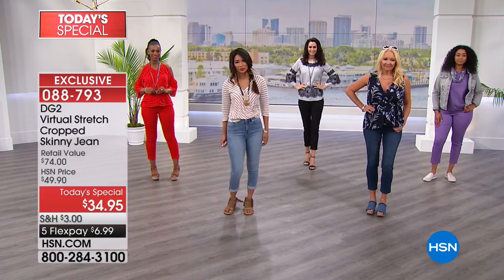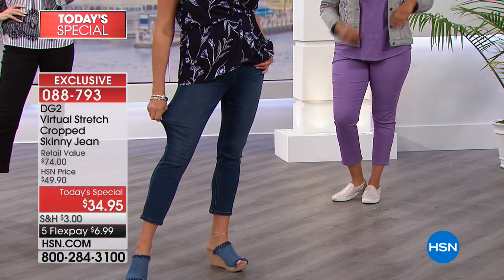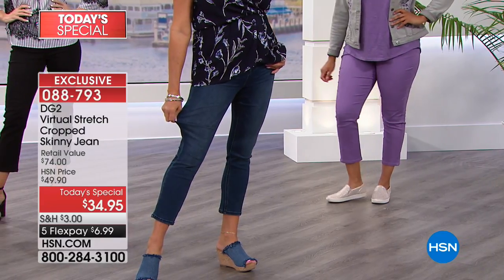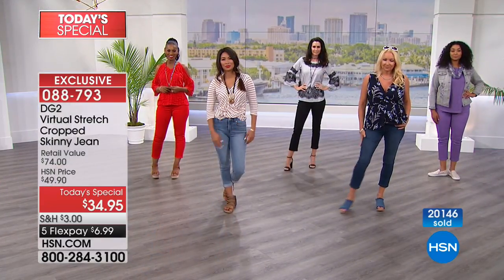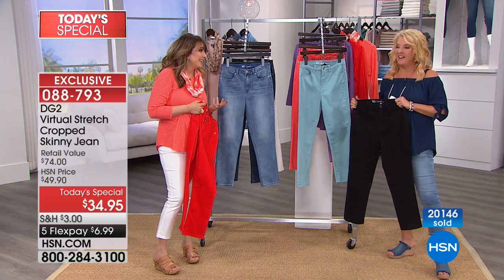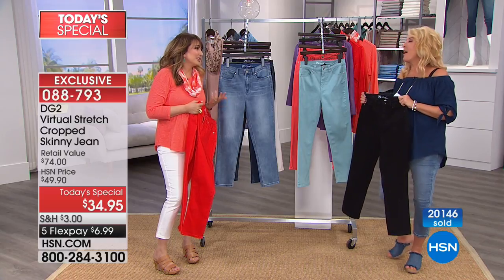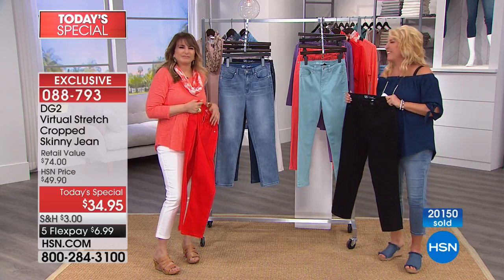If you're looking for a dressier look — like Natalie in the black with higher heels — that looks amazing. I love in the sneakers: Kenya's wearing them with her purple jeans and that's just vacation. It's a long weekend this weekend. Are you trying to figure out what to wear? Are you looking at a pair of khaki shorts for a barbecue? With these jeans, you're all set.